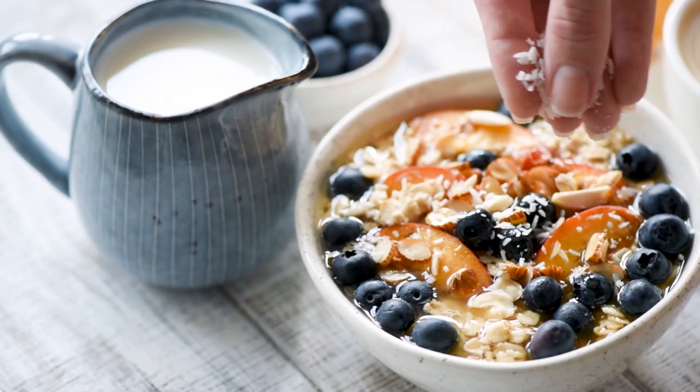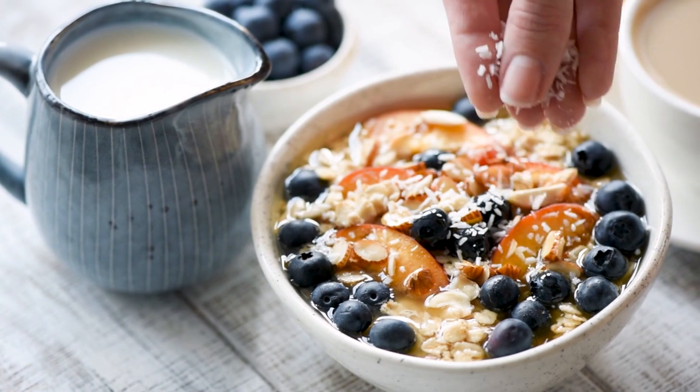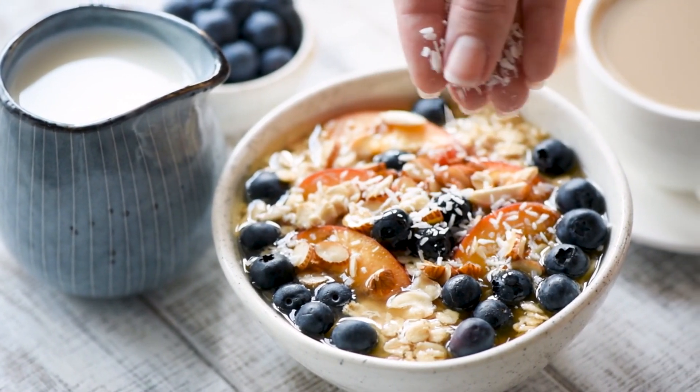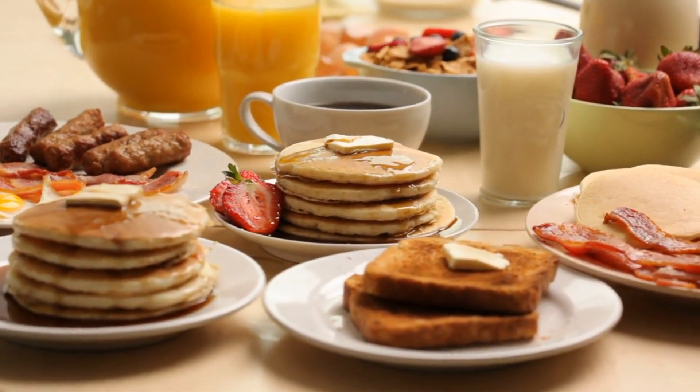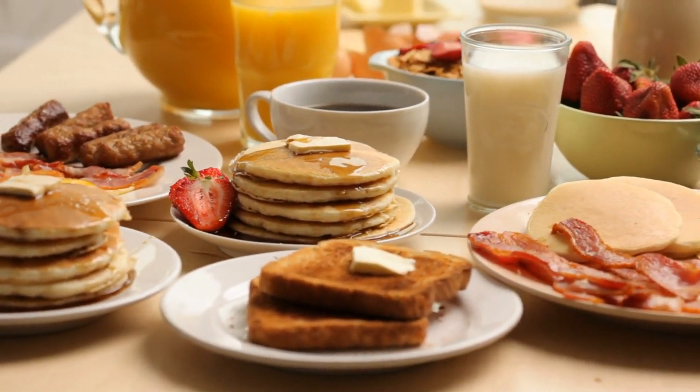When it comes to slashing your grocery bill, a game-changer is skipping the expensive cold cereals for breakfast. Instead, opt for more economical alternatives like eggs, pancakes, French toast, or oatmeal.